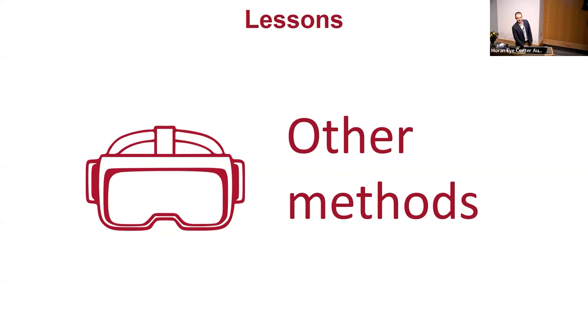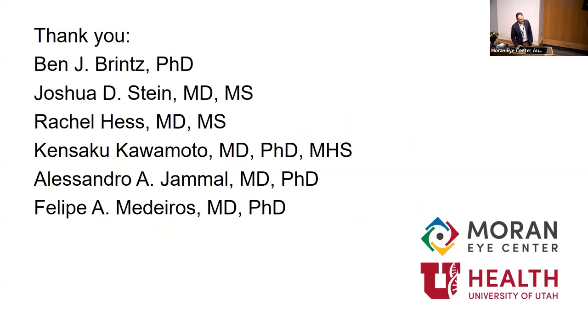The bottom line is we need to do better for our patients to identify those with rapidly progressing glaucoma. One of the hard things about glaucoma is that it's a slow-moving disease that people don't notice — you could do testing every three years and never realize there's a problem. Thanks to Ben Brintz, the statistician who helped with the simulation models, and to Felipe Medeiros, my mentor, who still helps me even five years out from glaucoma fellowship.